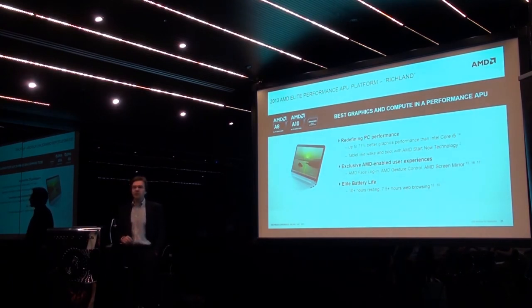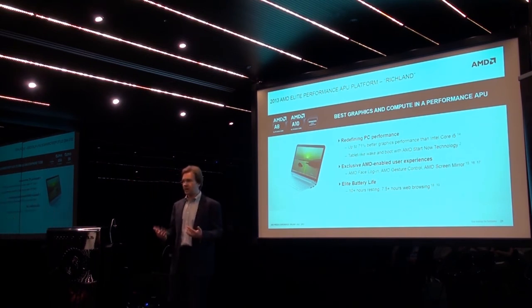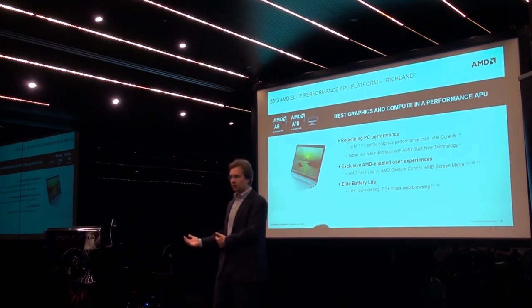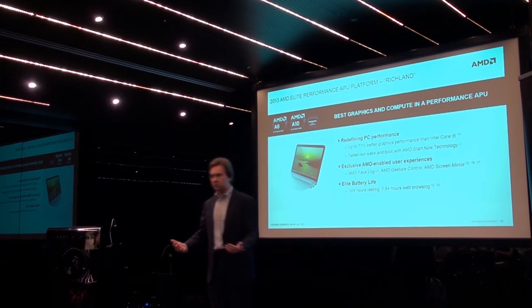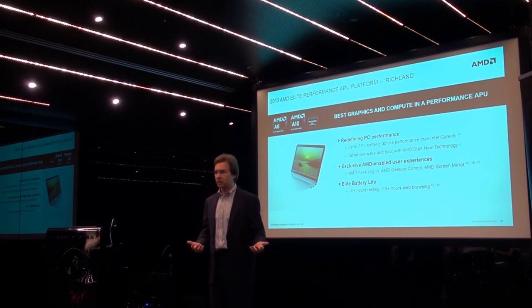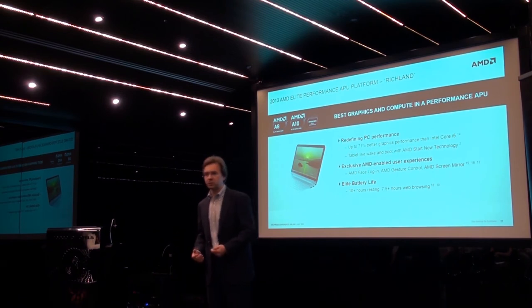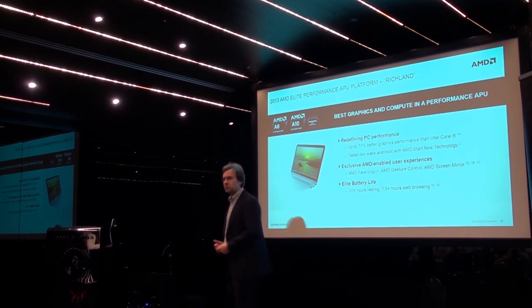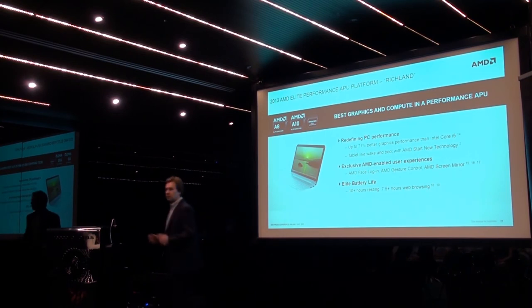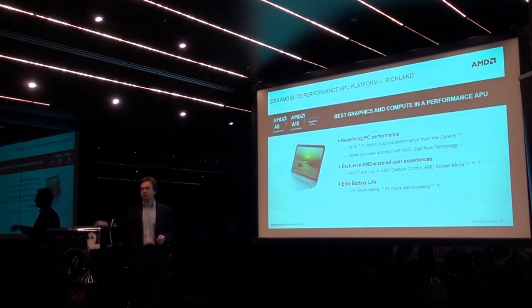AMD Face Login and AMD Gesture Control are all available as AMD Elite Software Experiences. They're available for download or for bundling — in some cases pre-bundled on Richland-based systems, in other cases user-downloadable, directing users to amd.com/experiences where a compatibility checker allows them to install the AMD Experience software themselves. By the way, I can also actually control PowerPoint with gesture control.